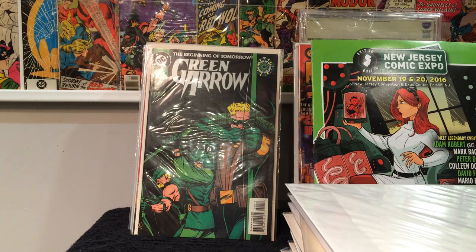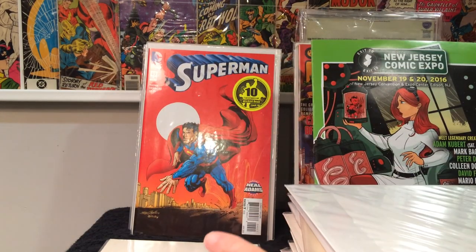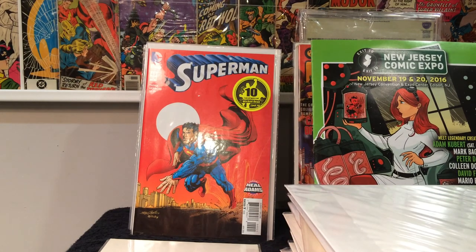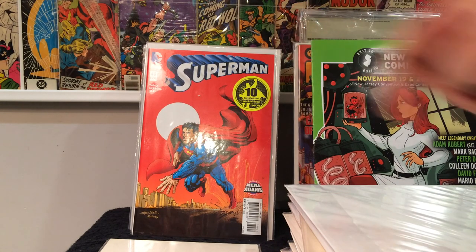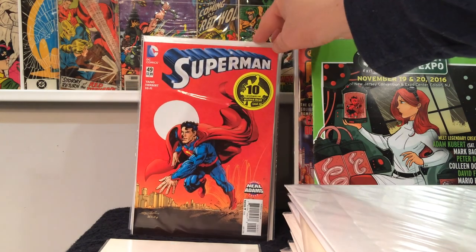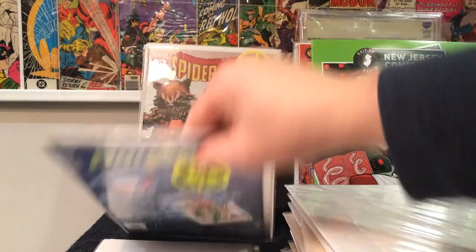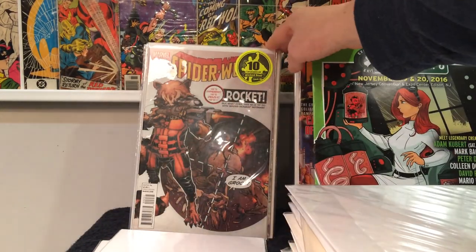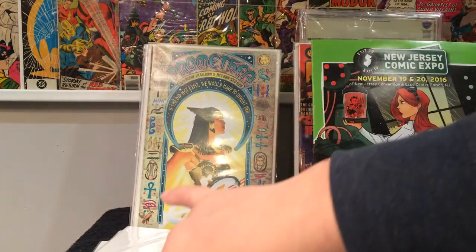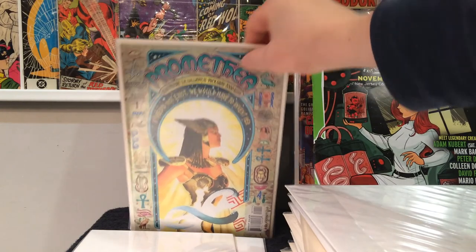Green Lantern Zero — first appearance of Connor Hawk, I think is the character's name. Then I got a bunch of these Neal Adams variants that were in the boxes as well. Somebody was trying to get $10 a piece for them at one point, but I got them for like 30 to 50 cents. Aquaman 49, Spider-Woman number 2, Rocket Raccoon variant. Another issue of Promethea number 1 — if anybody needs that, hit me up, I'll trade with you.